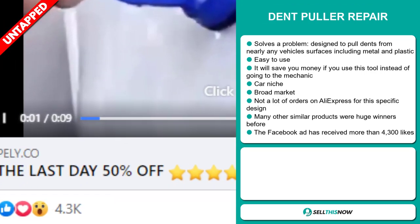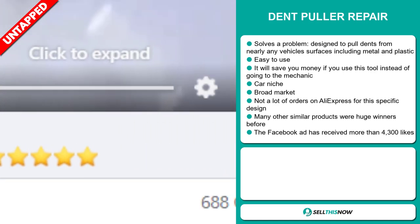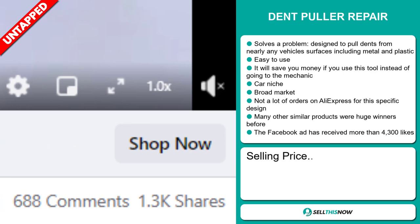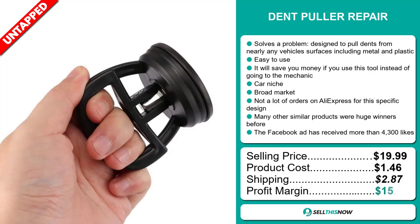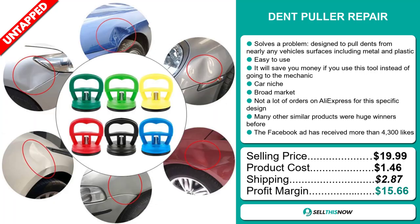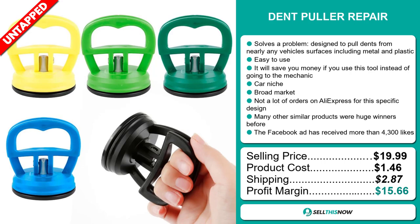The Facebook ad has received more than 4,300 likes. The selling price for the dent puller repair is just under $20, whereas the product cost is only $1.46. Shipping will set you back $2.87, so you're looking at a good profit margin of $15.66.